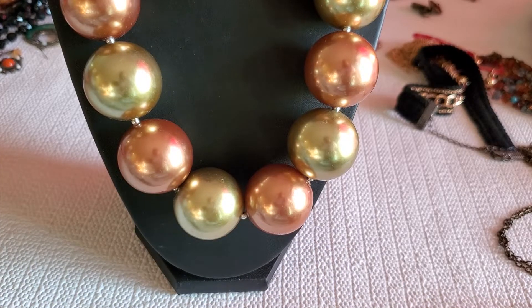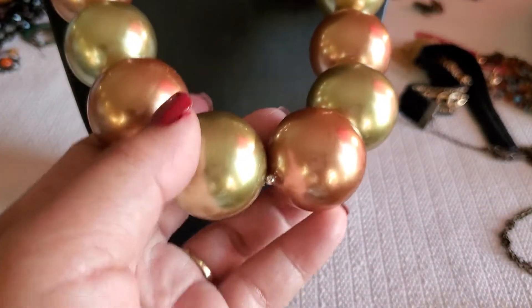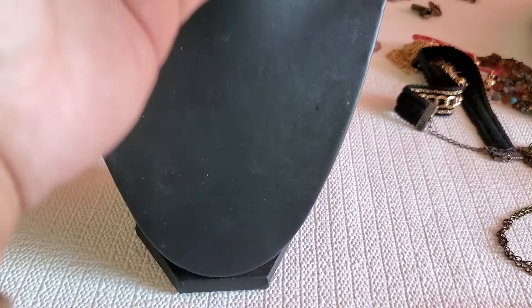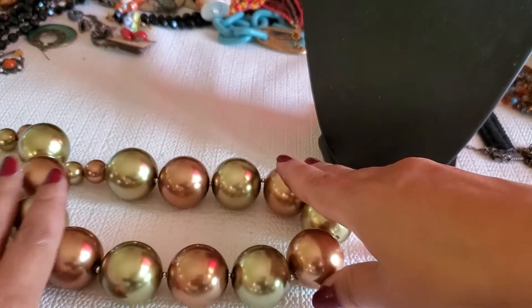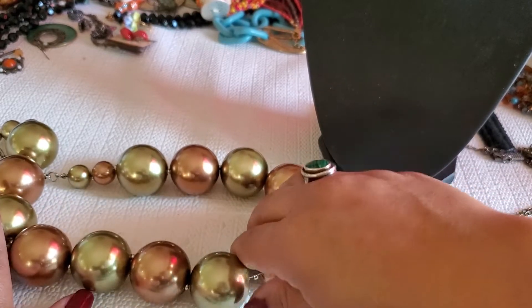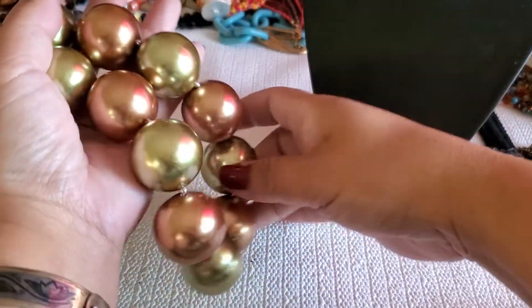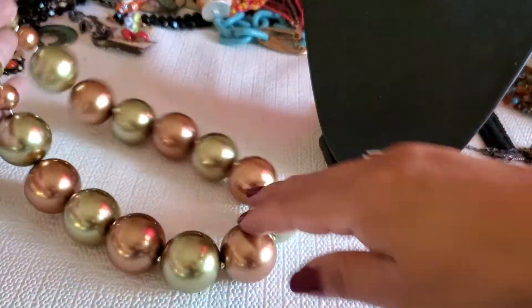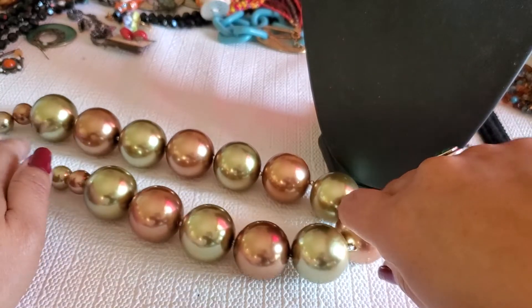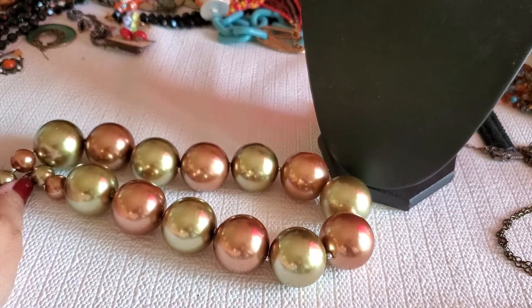This is like a jumble, giant ginormous bead necklace — look at that. It's like copper and then lime green. Isn't it so big? And then it has the lobster clasp. It has a weight to it. I'll do $4 on this one.